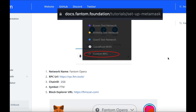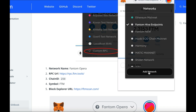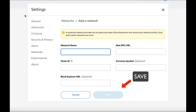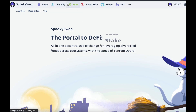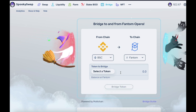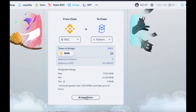Firstly, you need to set up your MetaMask so that you can use the Fantom Blockchain. Go to their website — links in the description — and fill in all the info into your MetaMask and save it. Now I need to bridge some of my BNB over from the BSC Network, which I can easily do from SpookySwap. Switch to the BSC Network, then click on the Bridge tab. From Chain is BSC, To Chain is Fantom, Token is BNB, then click Bridge Token and confirm on your MetaMask.